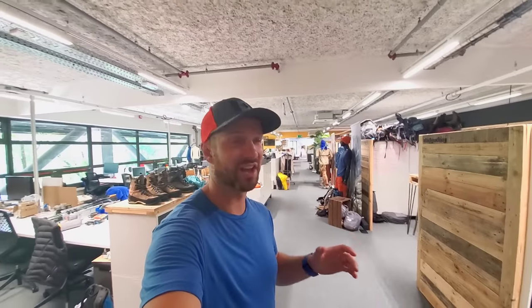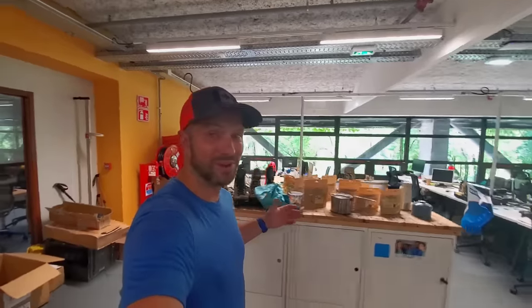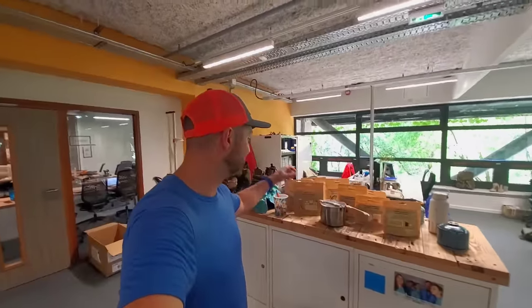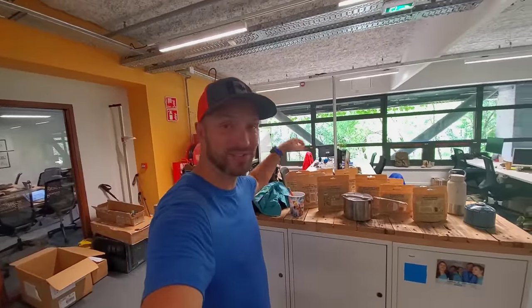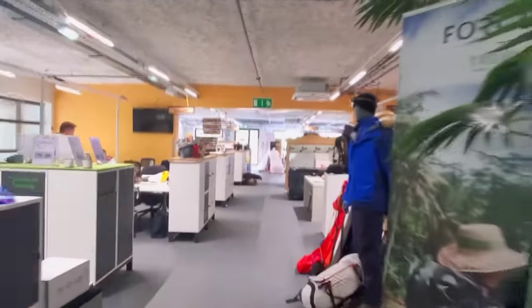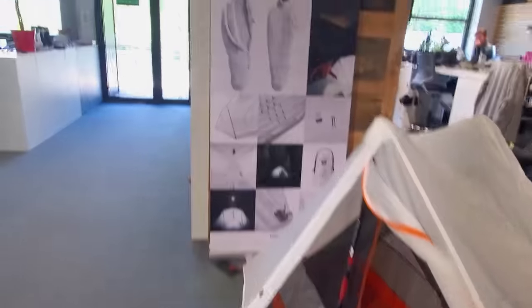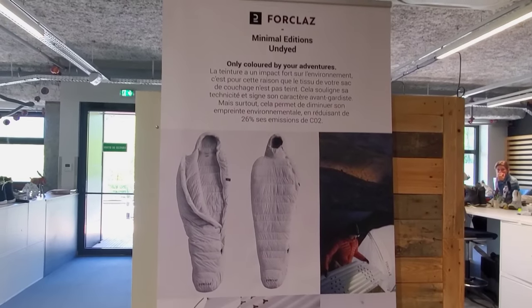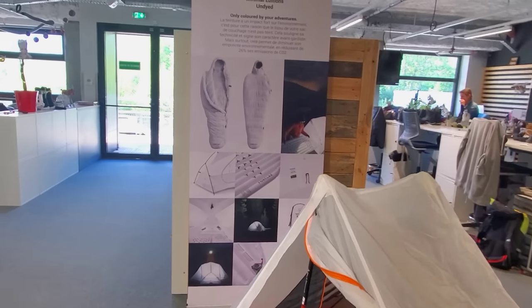Now we're making our way into the Forclaz design room area. This is where you get things like the Trek 100 down jacket and some of my favorite Decathlon gear. Something that I didn't even know they made was food. In Europe they have a lot of products that we don't have in North America, including a bunch of freeze-dried meals. Apparently they're really affordable and also really delicious, so I'm really excited to try them out on the Tour de Mont Blanc. And then you can see at the end there we have the MT-900 trekking pole tent. You can see some information about the Forclaz undyed items — sleeping bags, sleeping pads, and some tents that all use undyed materials, which has a much smaller impact on the environment.